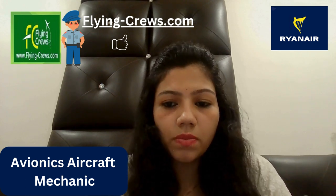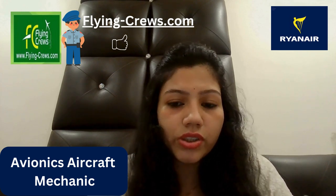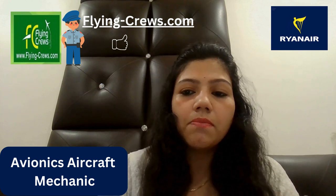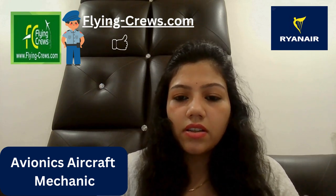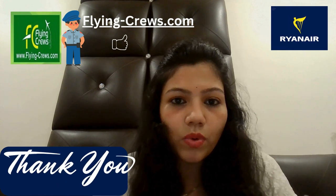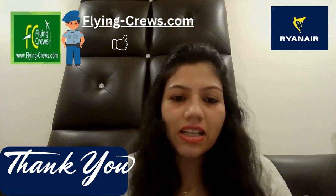This is a full-time job and your position is in January. This is an engineering team — you have to work as a mechanic in the avionic department. That's all for today. If you want more information like this, please subscribe to our channel. Thank you.